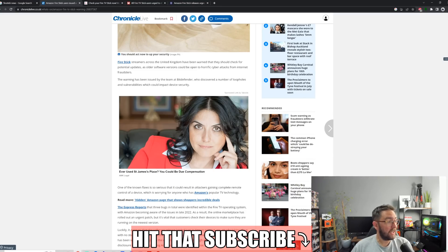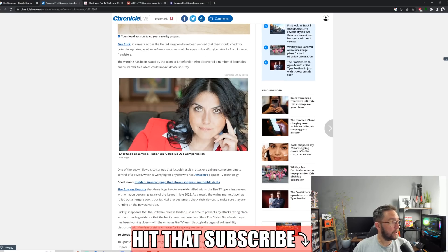Normally you will see these headlines as more of a scare tactic, as clickbait, and they're probably a little bit exaggerated for that purpose — probably a bit like my title. But streamers have been warned that they should check for potential updates, as older software versions could be open to cyber attacks from internet fraudsters. The warning has been issued by the team at Bitdefender, who discovered a number of loopholes and vulnerabilities which could impact device security.